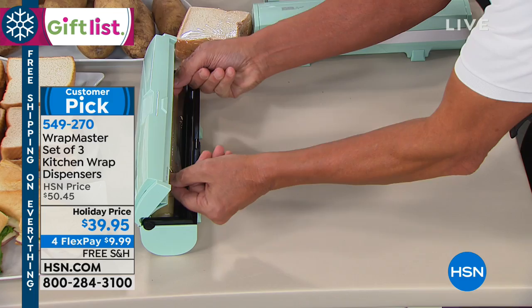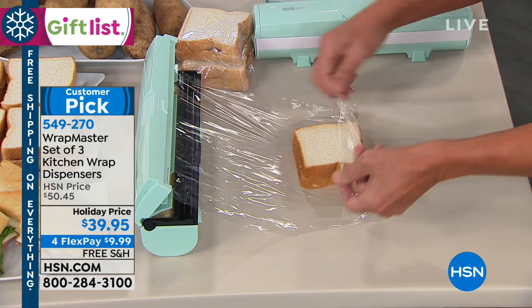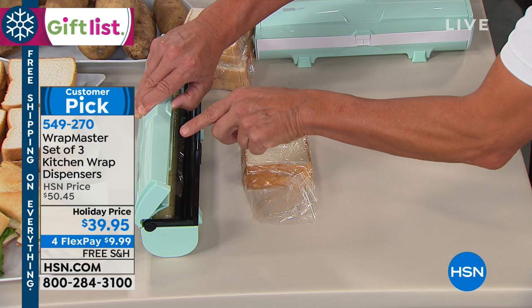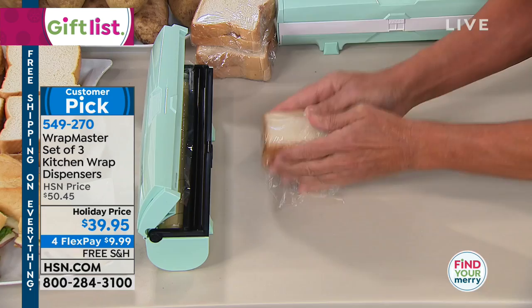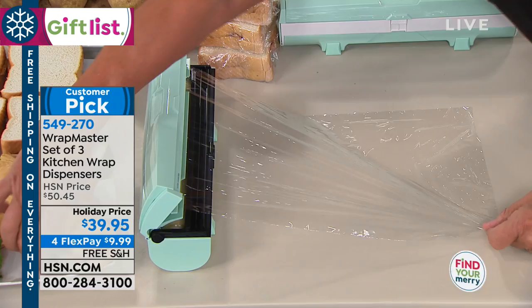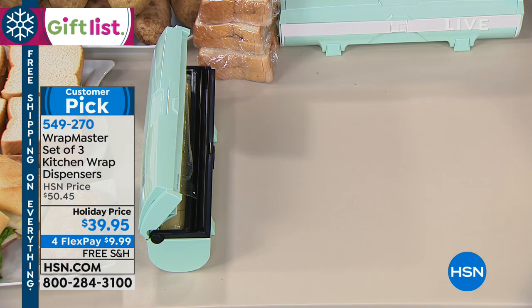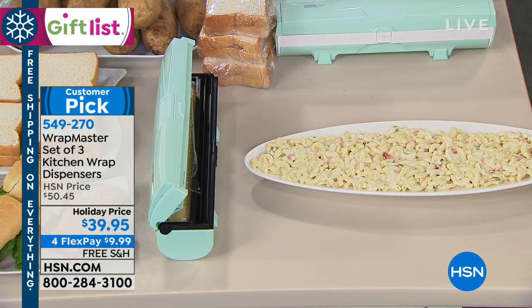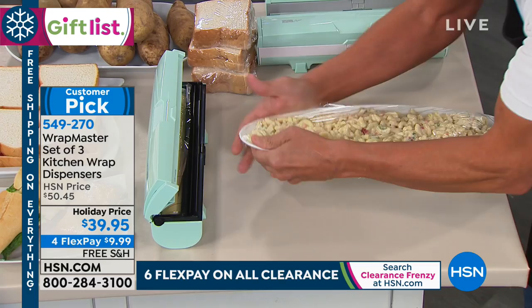With Wrapmaster, I pull out the wrap and can wrap a sandwich tighter and cut it cleanly. The unit doesn't move because it has silicone feet that adhere to granite, Formica, whatever you have. It has a stainless steel blade — when you let it go, it's hidden, so you can't cut yourself until it's activated. Your kids can use it without worry. For a large platter, you just bring the wrap right up, fold it in, and get a perfect cover.